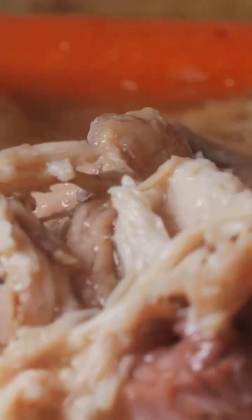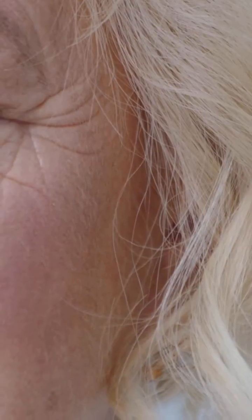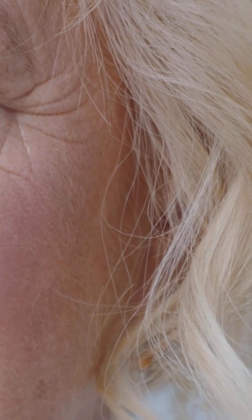Carotenoids like beta-carotene and lycopene offer natural UV protection and are found in carrots, tomatoes and sweet potatoes. Fermented foods such as yogurt and kombucha support gut health, which in turn supports skin health through the gut-skin axis.